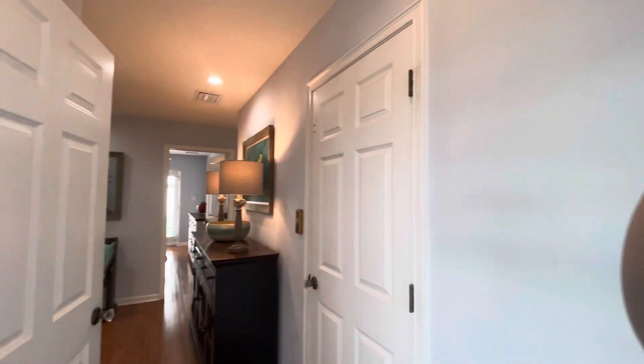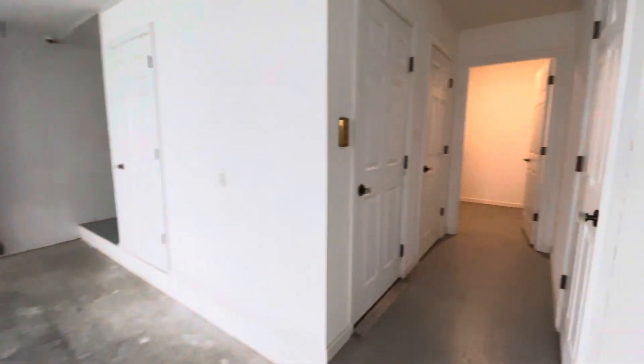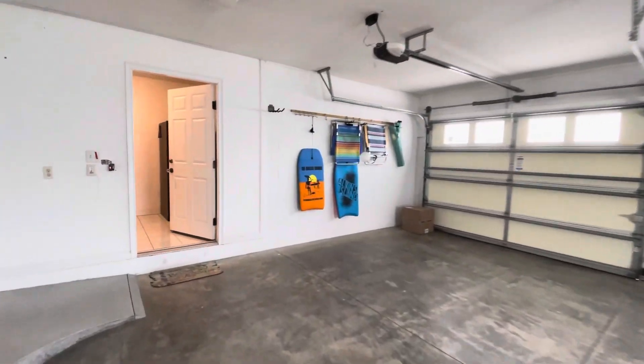Stepping back inside, heading downstairs to the garage — there's a two-car garage and elevator access from down here as well. The elevator doors are right here, storage under the stairs, and lots of additional storage — plenty of room to have your own private workshop back here, and it all closes off. Definitely lots of storage space.